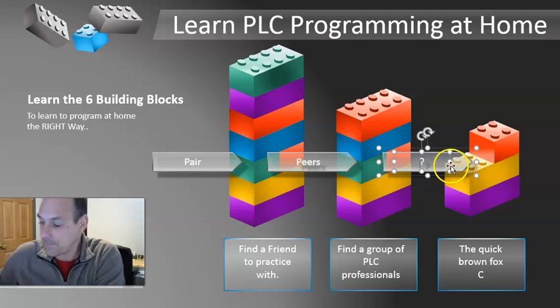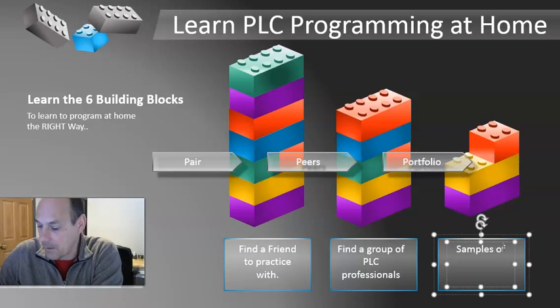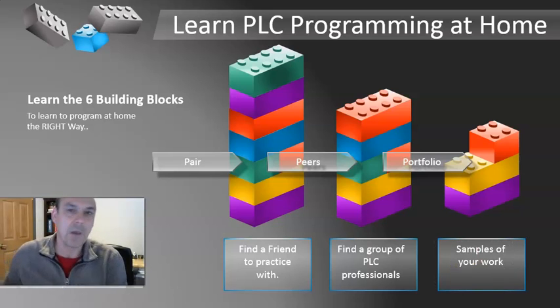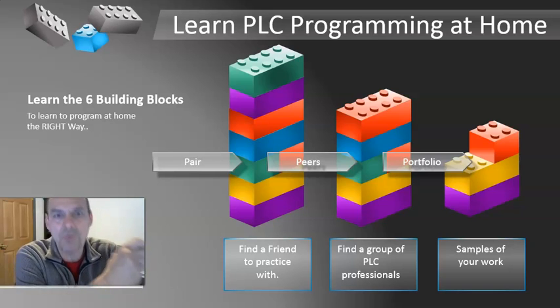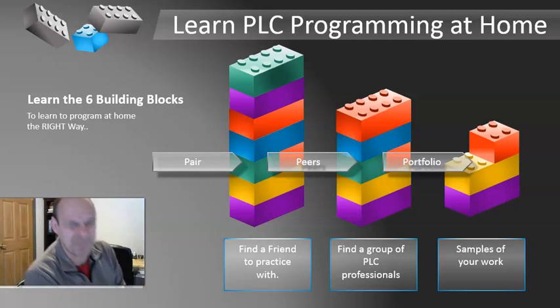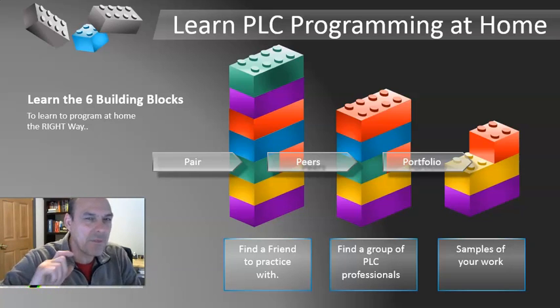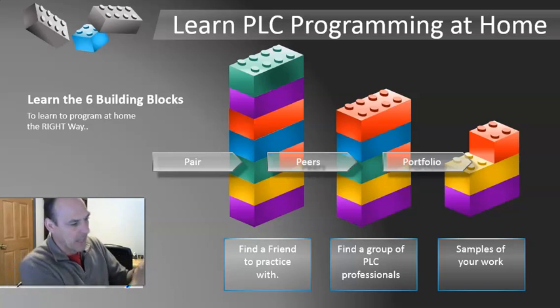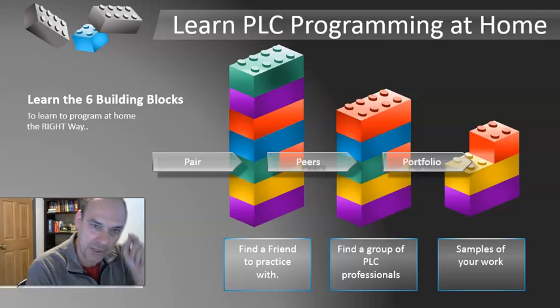The next one is to build a portfolio — samples of your work, plain and simple. You're going to find somebody to work with, build projects, ask some of your peers to review your projects, get some feedback, and ask questions. This portfolio you build, you're going to keep it for the rest of your life because it's going to be your resume in a way. It does include your resume, but you really want samples of your work — a large collection of them. It should be work that you've done yourself.